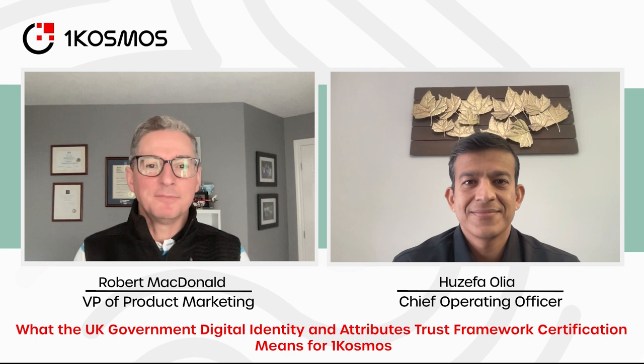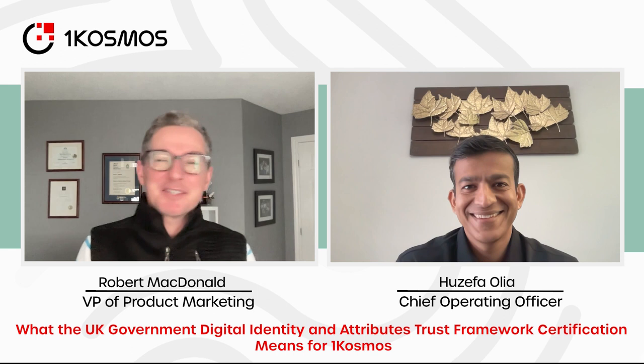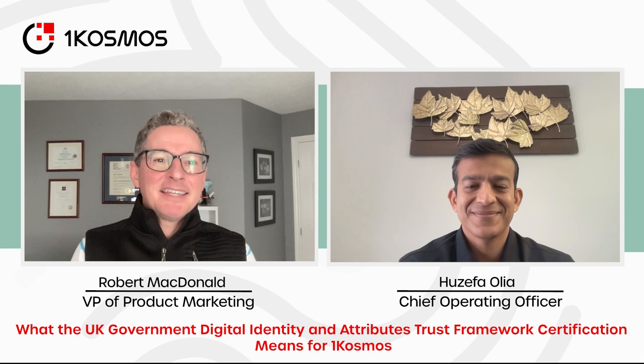Hi, Rob McDonald here, Vice President of Product Marketing at OneCosmos, and welcome to our vlog. Today I've got Hezefa with us, our co-founder and COO. How are you doing today, Hezefa? Very good, Robert. Very good to see you. It's been a while — the unfortunate thing about working remotely is we don't get to see each other more often, but welcome.